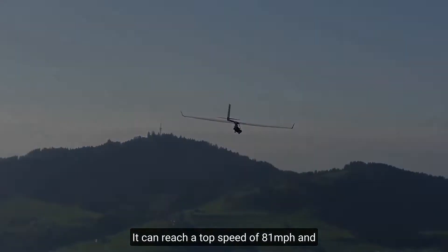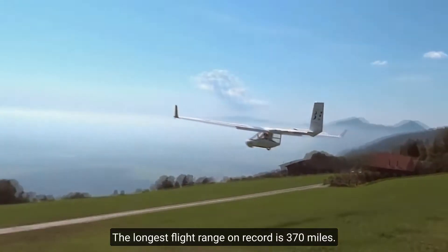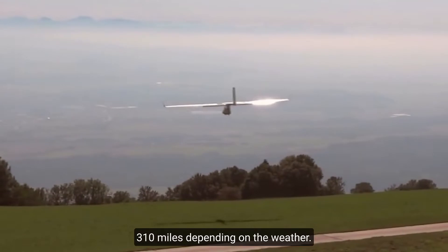It can reach a top speed of 81 miles per hour and is controlled by an electric motor. The longest flight range on record is 370 miles. You can fly from 187 to 310 miles depending on the weather.